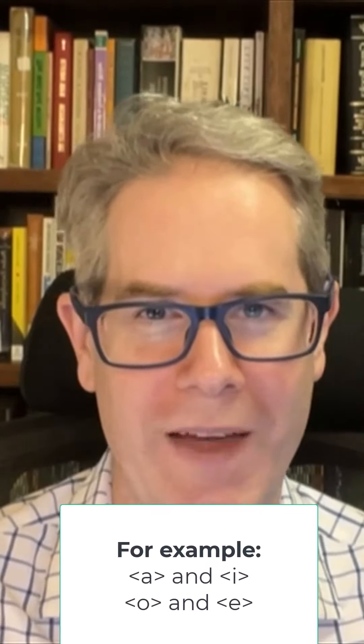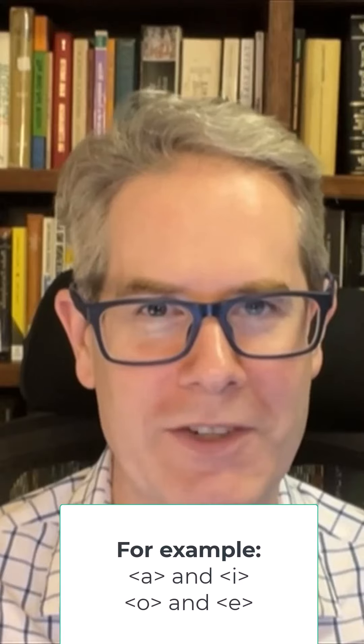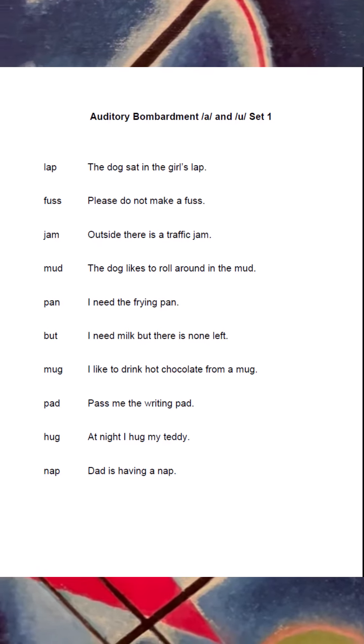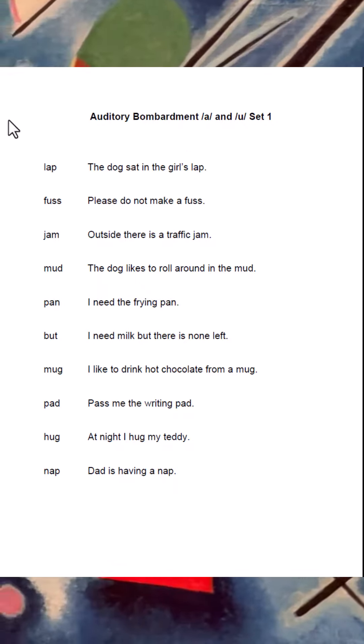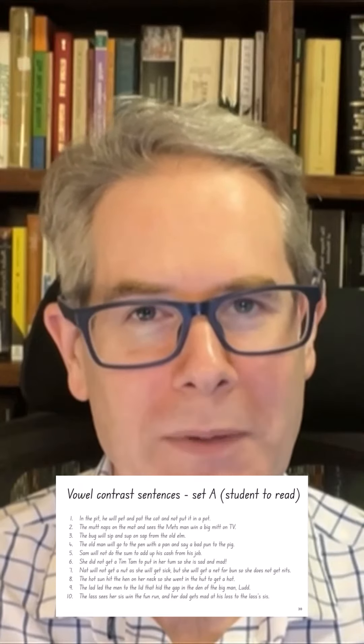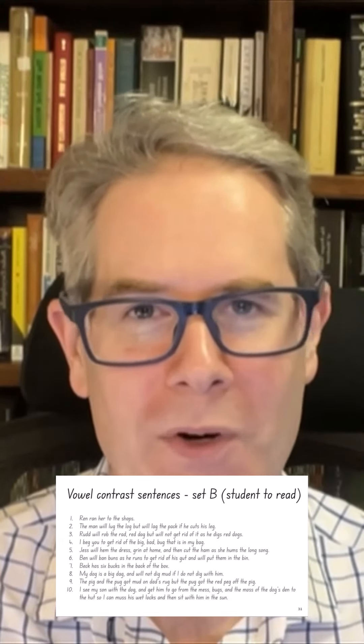Two, initially introduce vowels that sound and look different to each other. Three, listen to audio recordings of words containing the sound or sounds that you're targeting. Four, contrast vowel sounds into codable sentences using minimal pairs, triples, or quads.